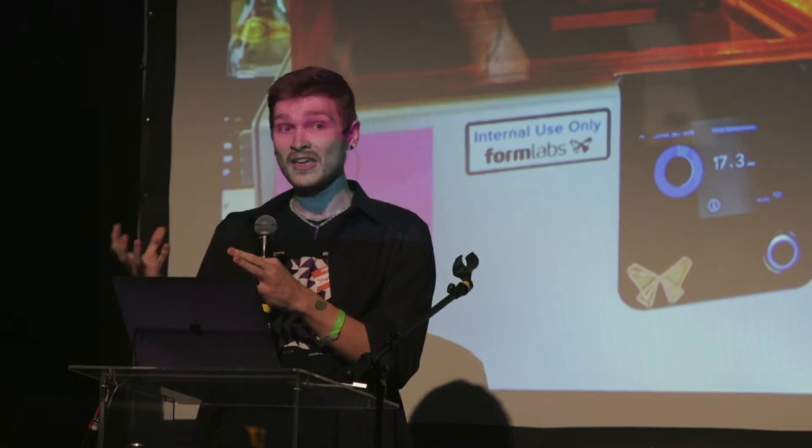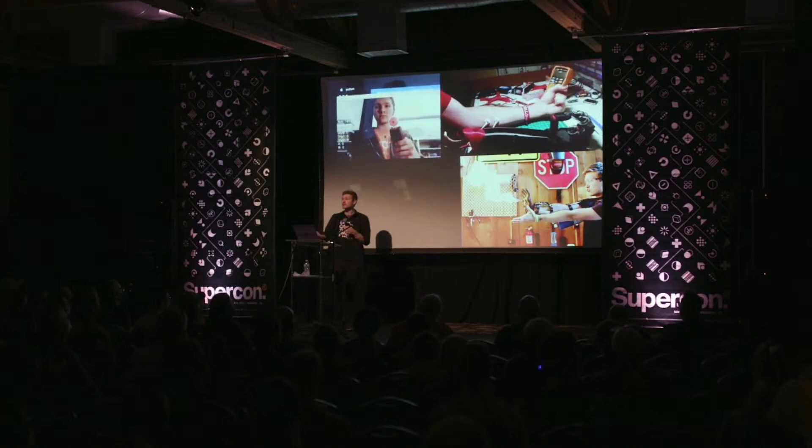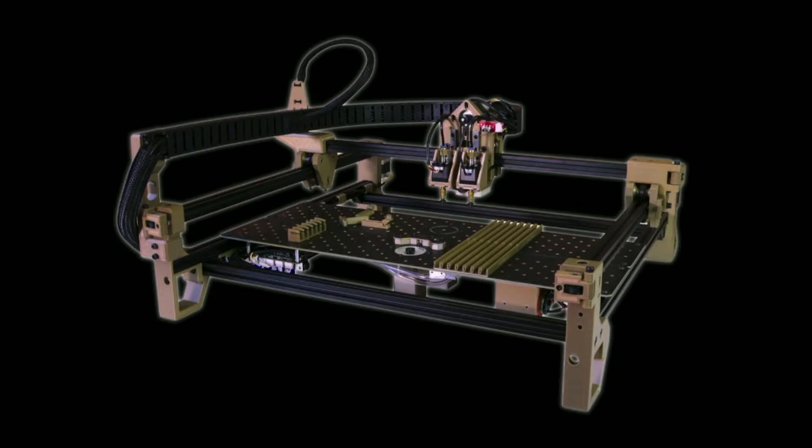Throughout all of this I always wanted to start a company around something that I built. So I made a lot of things trying to find something useful, viable, and solving a real problem. At the beginning of 2020 I started work on the Lumen PNP, which is a desktop pick and place machine. Over the next few years we got about 40,000 people on YouTube following the project and about 3,000 people in the community.